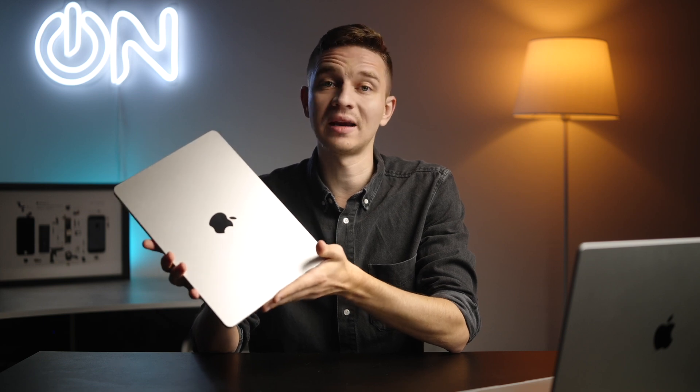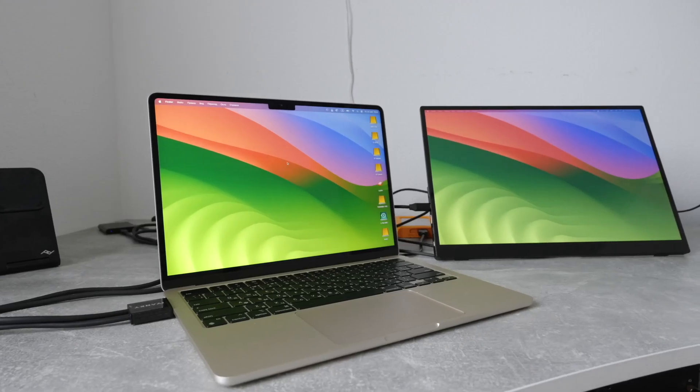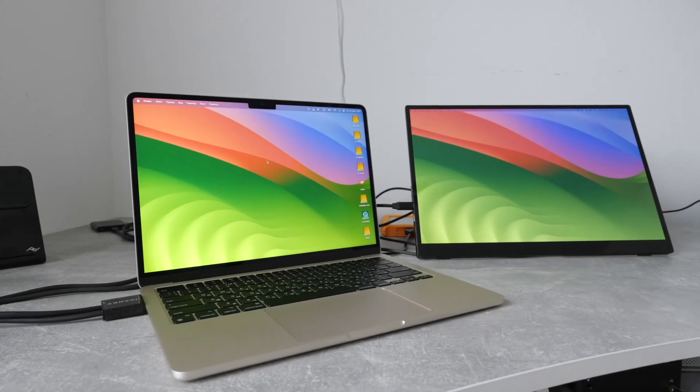This is the notorious M2 MacBook Air in base configuration with super slow SSDs. Me and my wife decided to buy this one to go on our vacations and trips. So is it worth buying in 2024-2025? Let's find out.